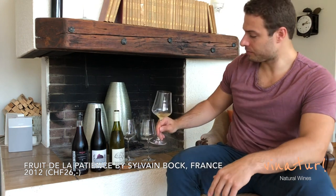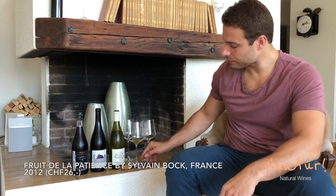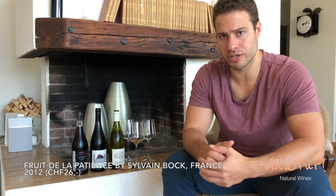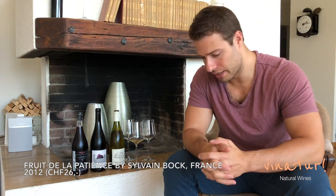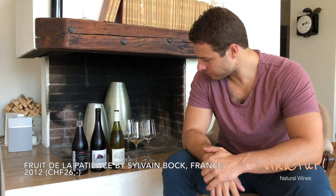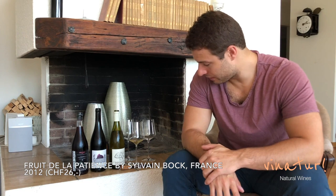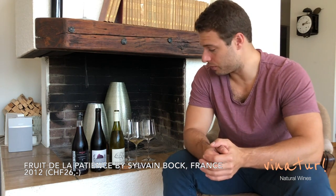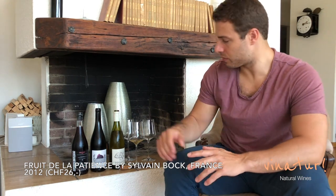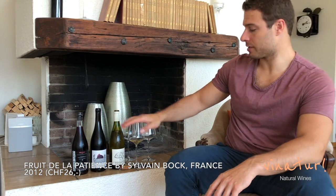He also makes a few others. You'll see on our website Le Grélo, which is a bit less expensive, and Vendée Soif for daily drinking — a little more of a rebel wine. Then there's Fruits de la Patience as well as Equilibriste, which is another one of his long fermentation, longer aging wines. This one is 26 bucks.